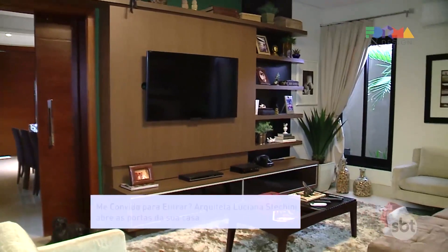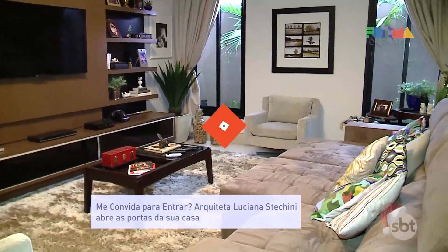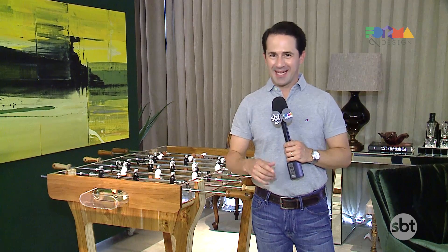We're going to the house of another architect in the segment Me Convida para Entrar. Stay now with good ideas to decorate your house with your baby.